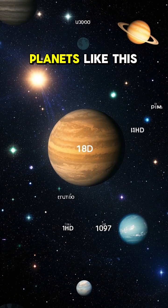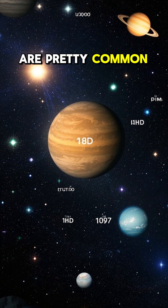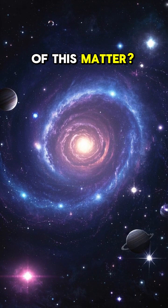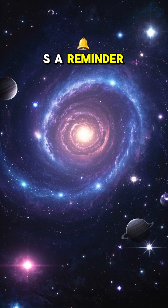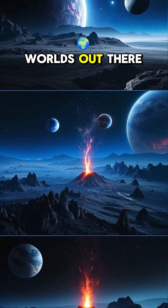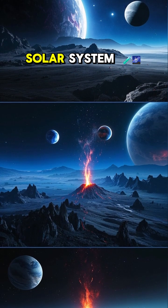Scientists think that planets like this are pretty common, but we just haven't found many of them because they're so far away. It's a reminder that the universe is wild and crazy, and that there are worlds out there that are far more extreme than anything in our solar system.